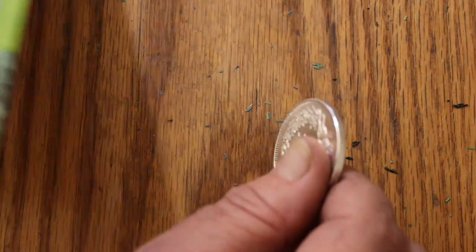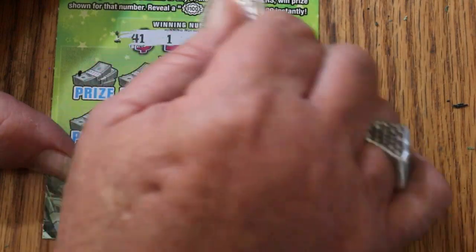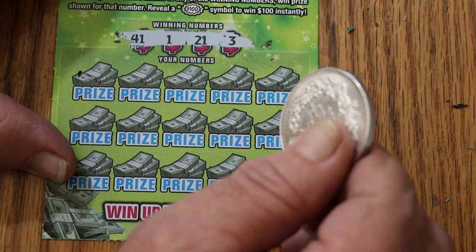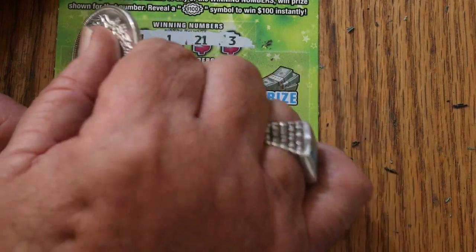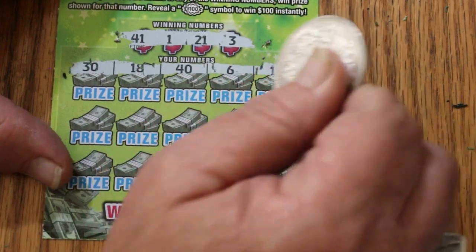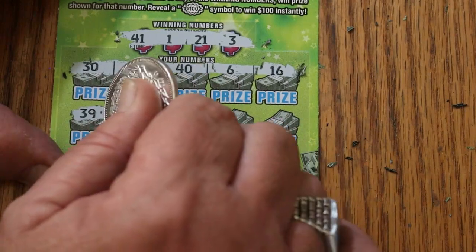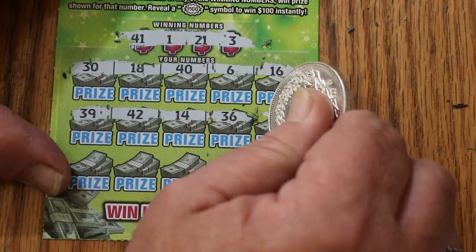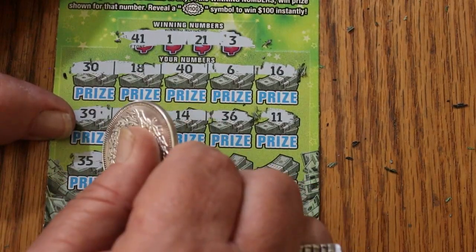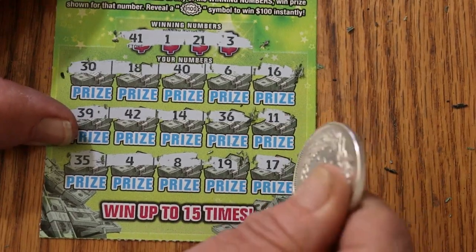Moving along. Ticket 51. Numbers: 41, 1, 21, and 3. Rows: 30, 18, 40, 6, 16, 39, 42, 14, 36, 11, 35, 4, 8, 19, 17 — nothing.